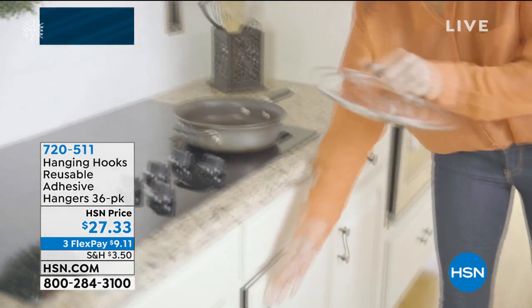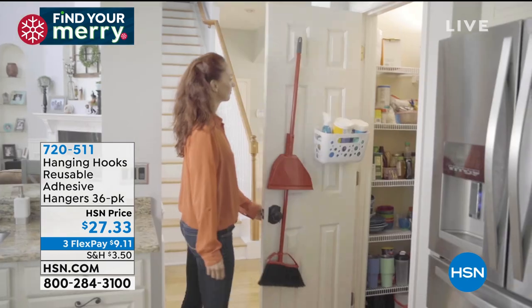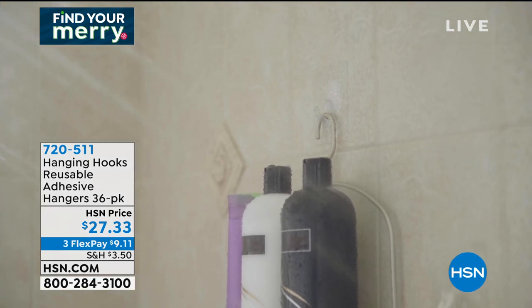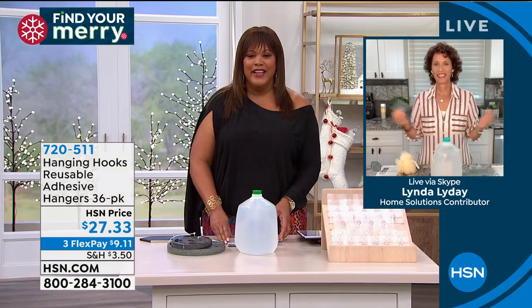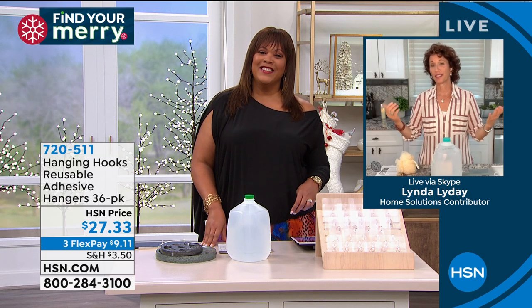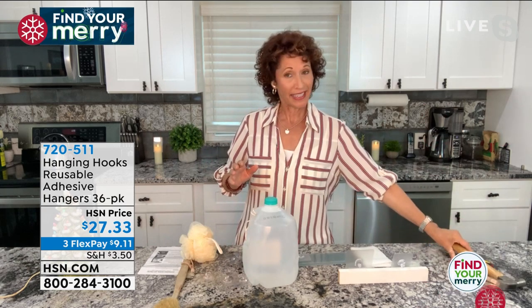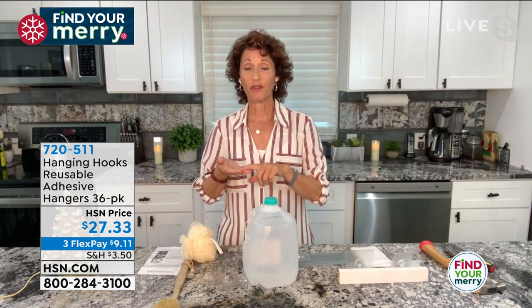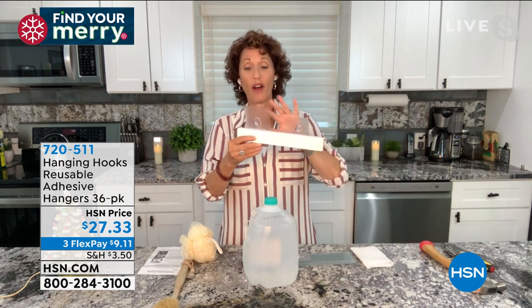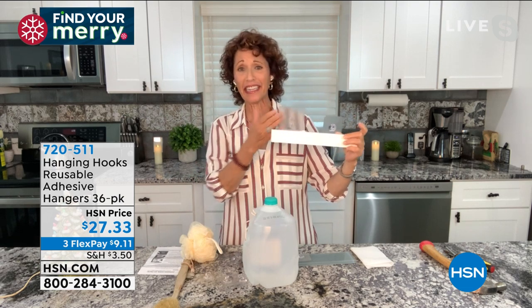Linda Lide is our professional carpenter. If you need to hang pictures — no holes in the wall. All you need is a flat, sealed surface: drywall, cabinets, the back of your door. You're getting 18 small and 18 large hooks. The small holds up to 11 pounds, the large holds up to 18 pounds. All you do is take the film off the back and peel and stick — just like putting a cover on your cell phone, take out the bubbles. I just put this on, and look how much it's holding. You can barely even see the hook.